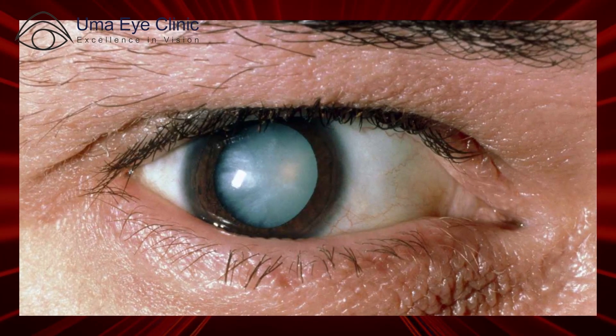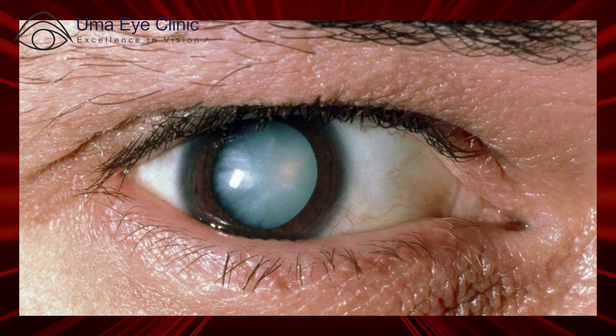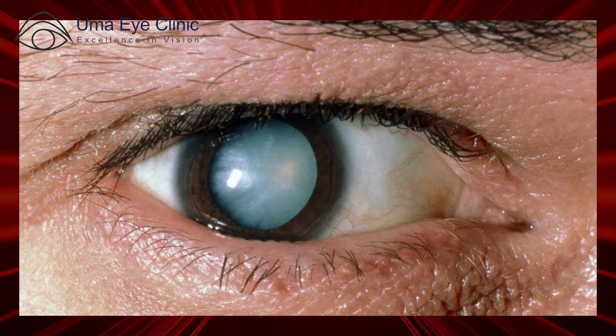Third, very hard cataracts. If patients delay the cataract surgery, if you are using laser technology, the cataract surgery will be easier and safer. The chances of complications are less. So these are the advantages of laser cataract surgery.